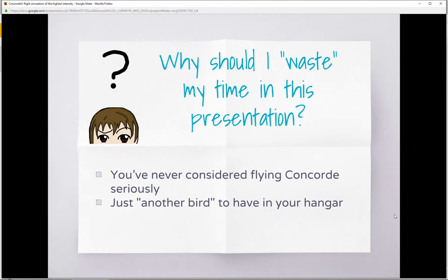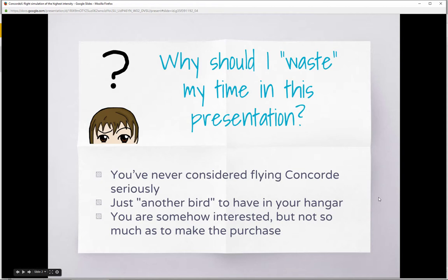Many people might think Concorde is just one more plane in the hangar — you've got single engine, twin engines, propellers, jets, and now Concorde makes one more for the collection. I'll try to show you why that's not the case. There's also a group of people who feel some curiosity about flying Concorde but aren't quite interested enough to make the purchase and invest money in something they're not sure will be worth it.